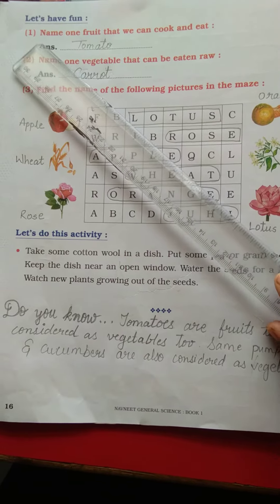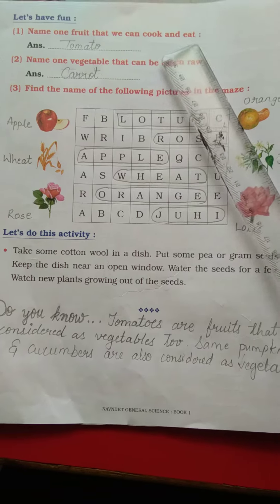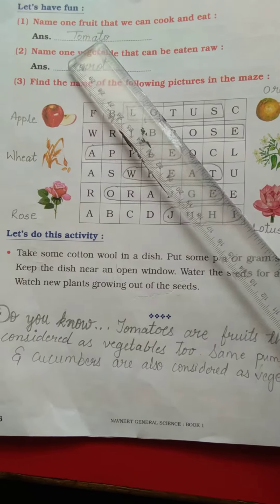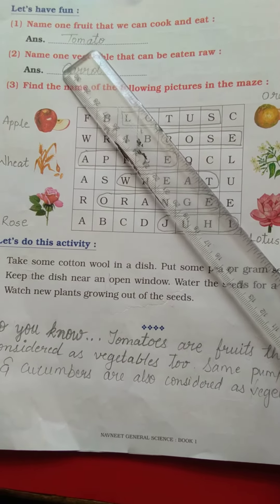What is here? Number 1: name one fruit that we can cook and eat — aisa fruit jise hum cook bhi kar sakte hai aur kha bhi sakte ho. So your answer is tomato. T-O-M-A-T-O. Tomato.